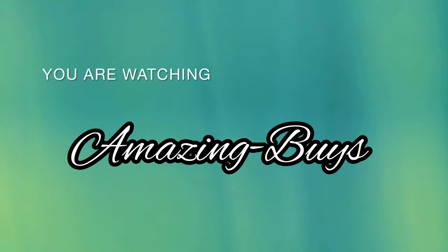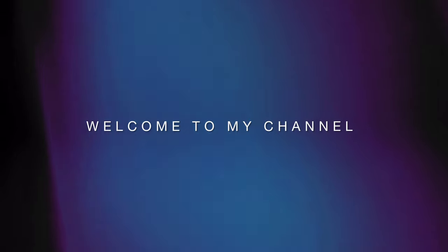Hey YouTube, it's Amazing Buys where we discuss shopping, fragrance, and do reviews. If you haven't already, go ahead and hit the notification bell, like, and subscribe, and let's see what's new at Sephora.